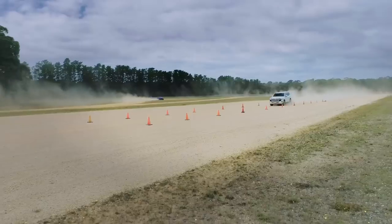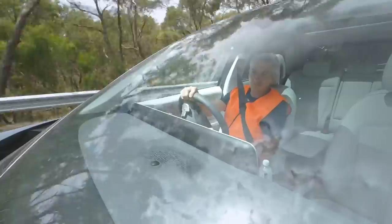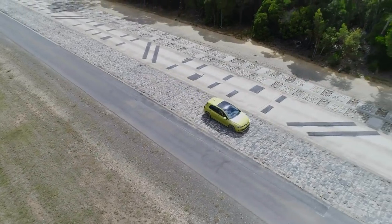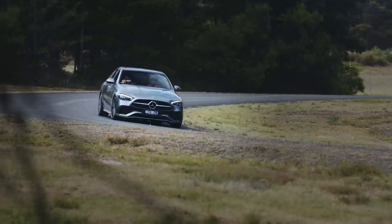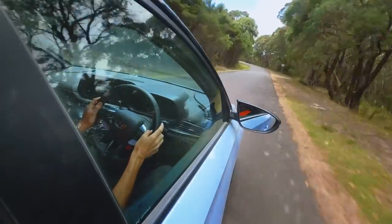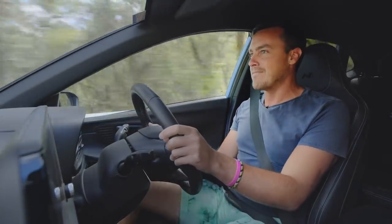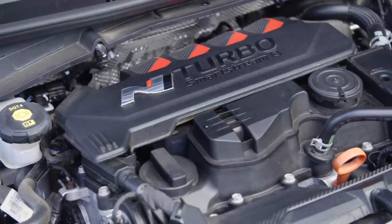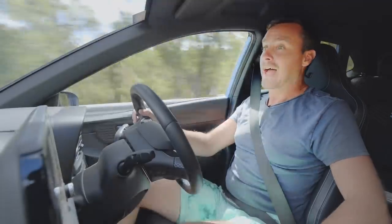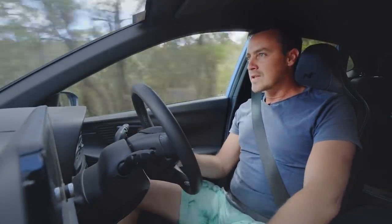With the walk-arounds complete and plenty of early points tallied, each contender is let loose around the proving ground, giving us a chance to assess ride and handling, performance and refinement. Our dynamic loop includes a rough ride section, high-speed lane change, a dirt exercise and a challenging winding course. One of the high-performance highlights is the Hyundai i20N — 150kW turbocharged four-cylinder, mechanical LSD, some WRC DNA, and it costs just $35,000, making it an absolute performance car bargain.